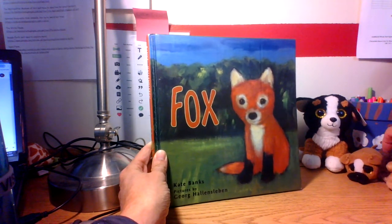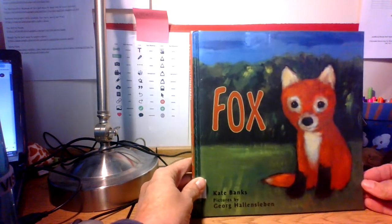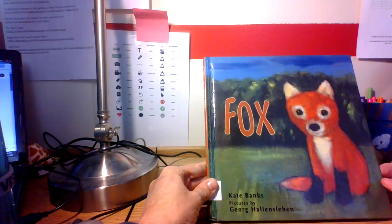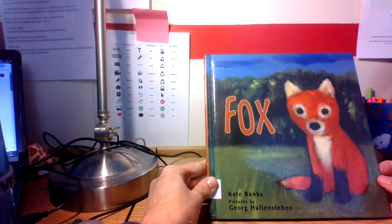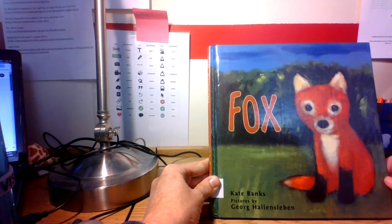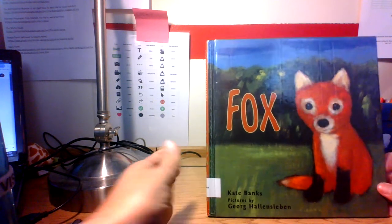The first story tonight — I picked this one, it's called Fox. I remember how many of you, whenever we share our favorite animal around the circle, say foxes are your favorite animal. So I found this one on my shelf and I thought this would be a perfect one to share with you today.